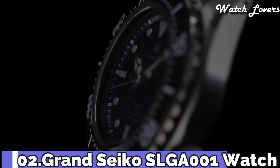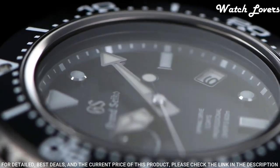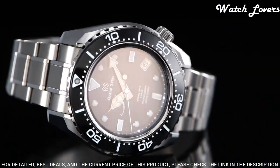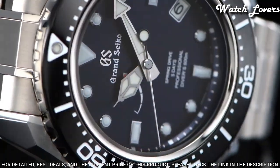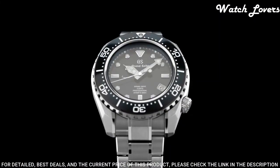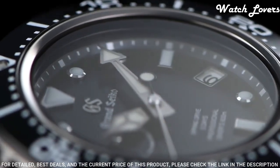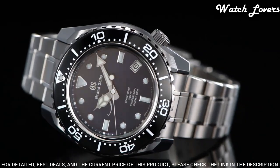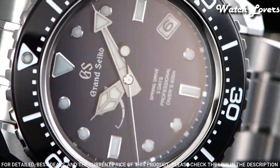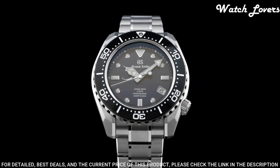Number 2: Grand Seiko SLGA001 Watch. Exterior: high-intensity titanium. Glass material: sapphire crystal. Case diameter 46.9mm, lug-to-lug 50.8mm, thickness 16mm, bandwidth 23mm. Three-fold clasp with secure lock, push-button release, solid and slide adjuster. Movement type: spring drive. Water resistant at 200m.